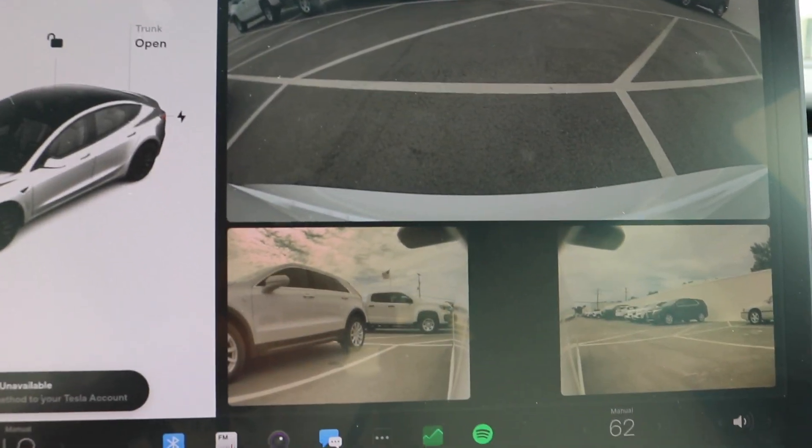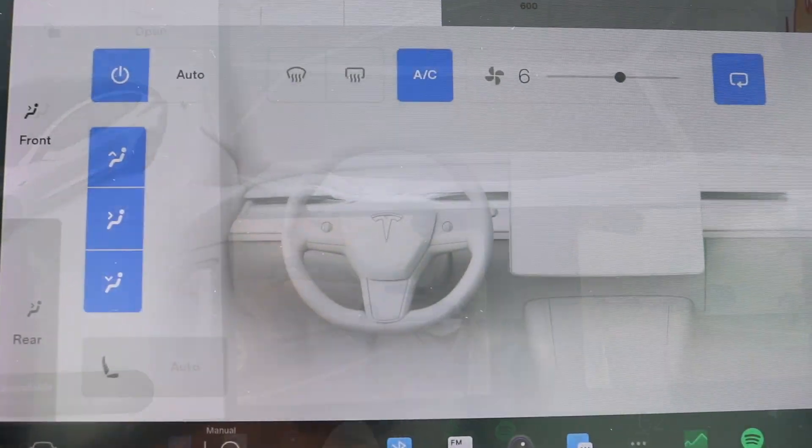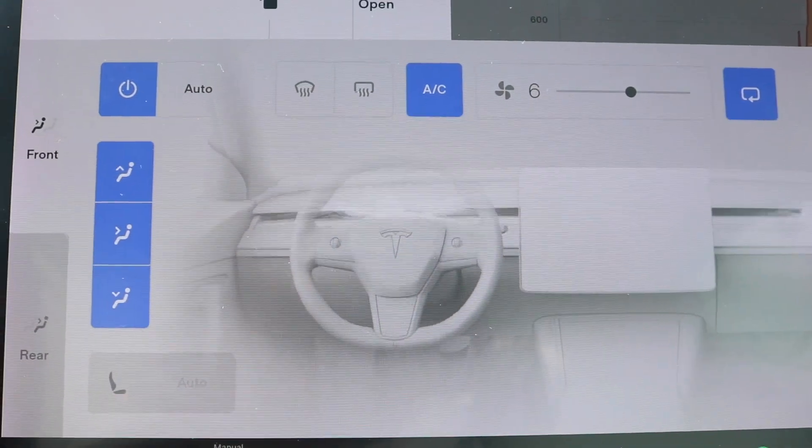You have your backup camera. On the touchscreen display you have your dual climate control.